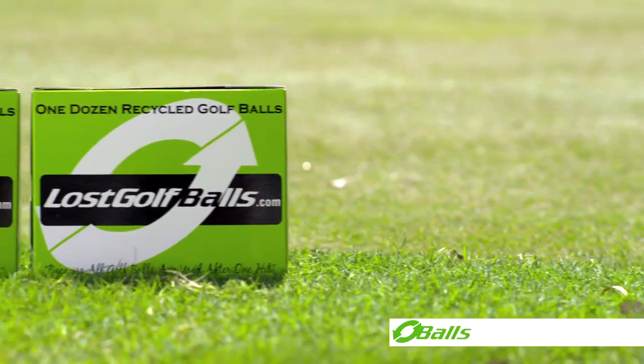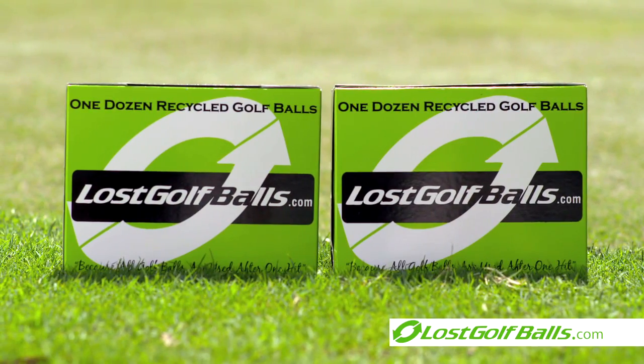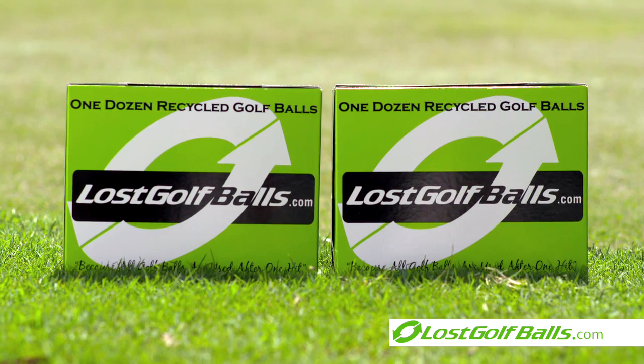We feel comfortable standing behind every ball we sell, so you can too. Order your lost golf balls today and save real money now.